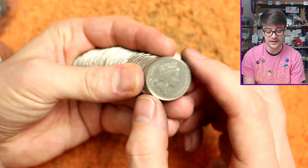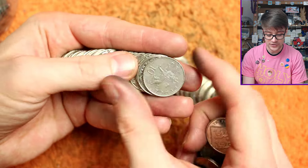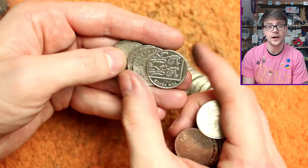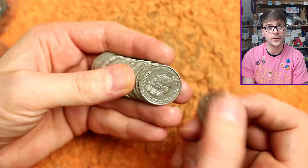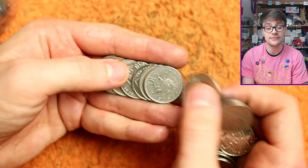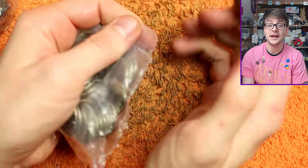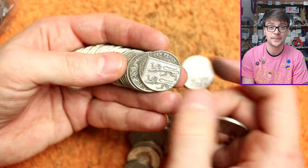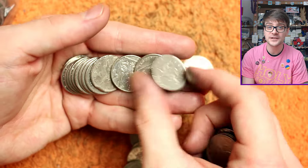Busboy asks for my opinion on the new dinosaur 50ps. I like the three new dinosaurs we've had this year — the Diplodocus, Stegosaurus and T-Rex. They're very nice designs. I love that textured pattern in the background field. But I do have one criticism.